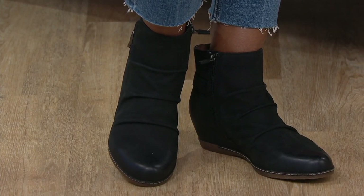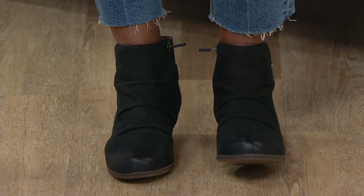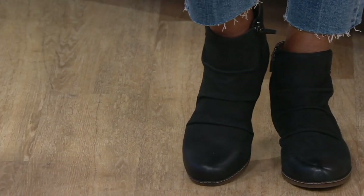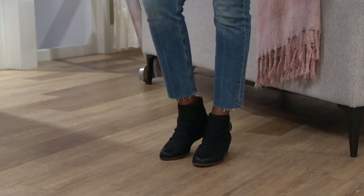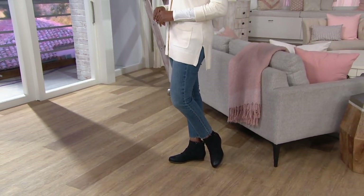Immediately, you're getting all of those looks that are kind of trending for fall. All of those little trends are in this. It has the raunchy detail and the decorative buckle on the side with the side zip.